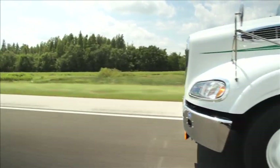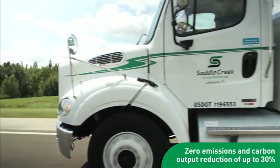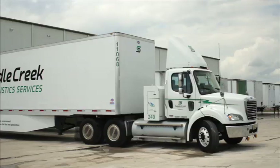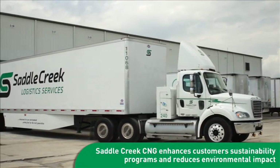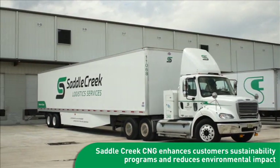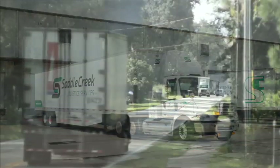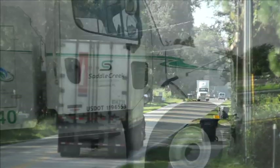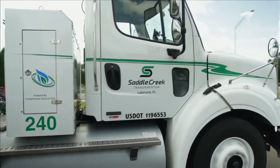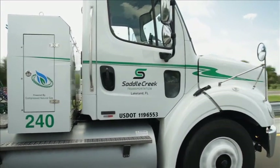Most notably, natural gas trucks run with near-zero emissions and the ability to reduce carbon output by up to 30%. For this reason, more companies are partnering with Saddle Creek to enhance their sustainability programs and reduce their impact on the environment. When compared to diesel tractors, the average Saddle Creek CNG tractor removes over 110,000 pounds of carbon from the environment every year.